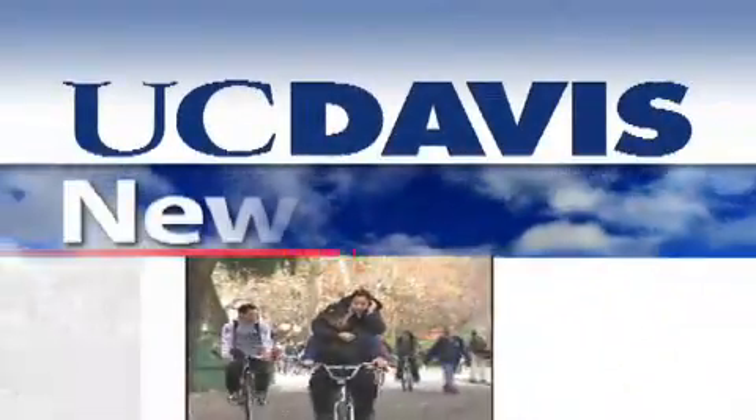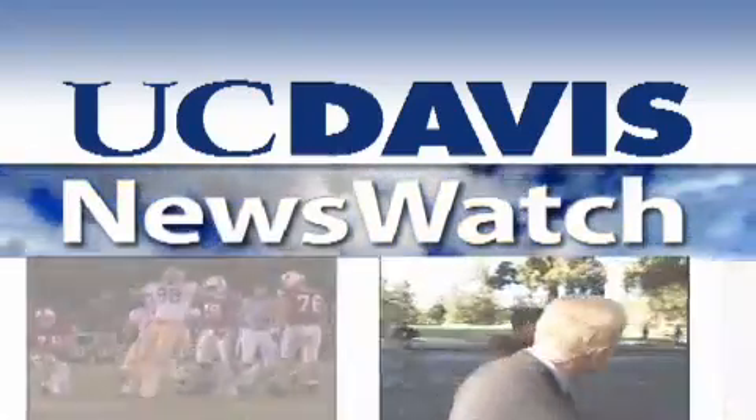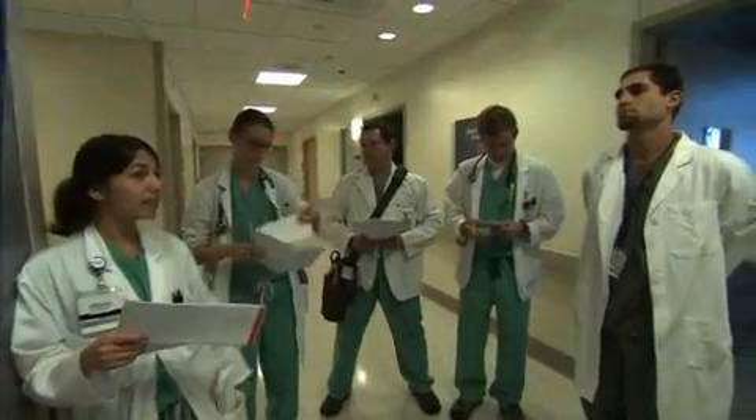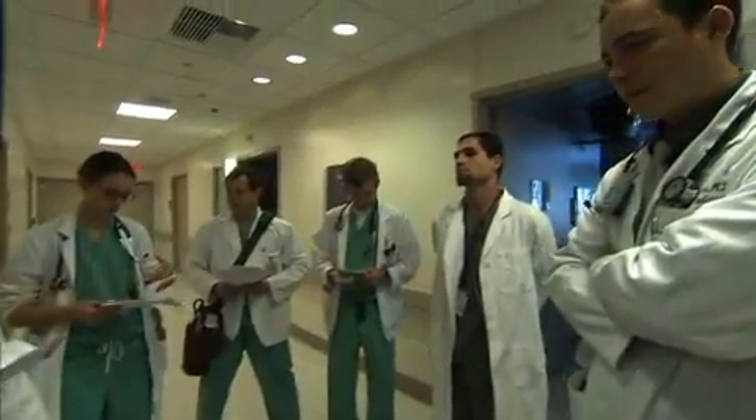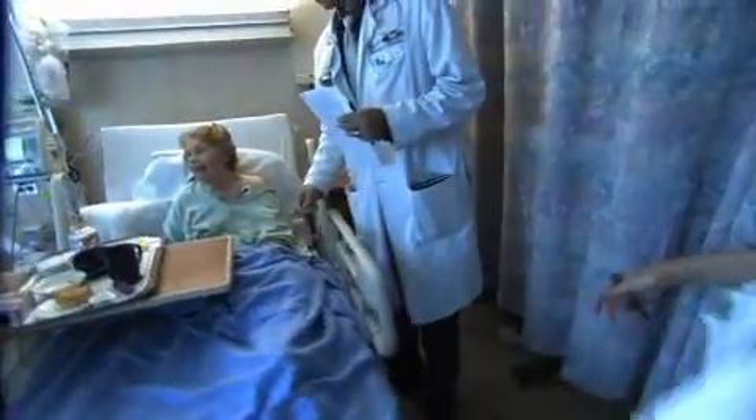From the University of California at Davis, this is News Watch. A faster and more cost-effective way to diagnose pneumonia has been developed by a team of scientists, including one from UC Davis.